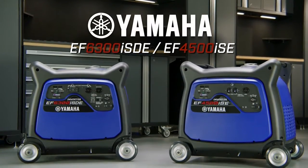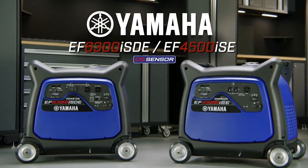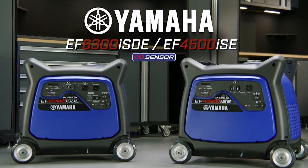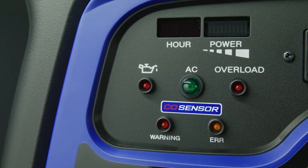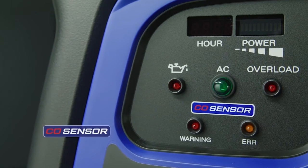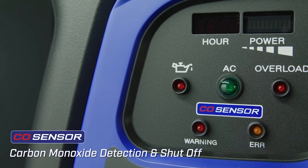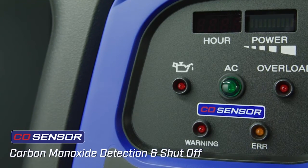Yamaha delivers clean power with maximum efficiency and minimum noise with the new Yamaha EF4500 and EF6300 inverter generators. Yamaha's powerful performance is enhanced with the safety of a new CO sensor that automatically shuts off the engine if high levels of carbon monoxide are detected.